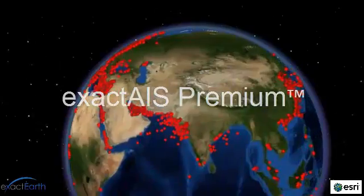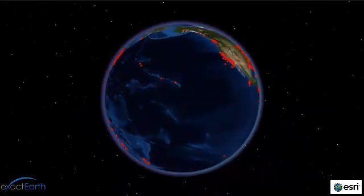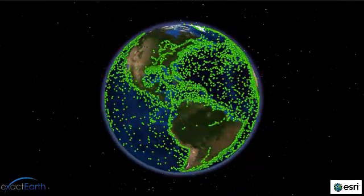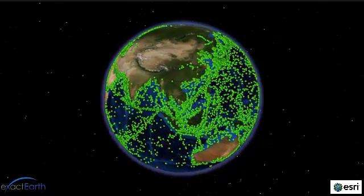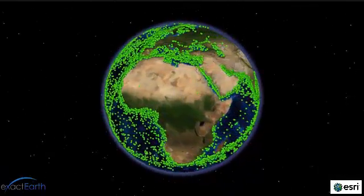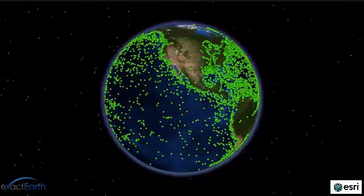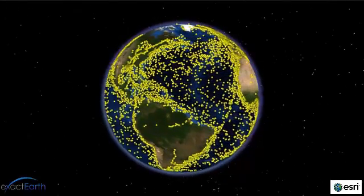ExactEarth is excited to announce the availability of ExactAIS Premium. This new product combines satellite and terrestrial-based sources to provide you with the most robust and comprehensive solution for global vessel monitoring available on the market today. What you are seeing is a single provisioning of global AIS data delivered to you as one integrated feed, providing you with daily visibility into currently over 80,000 vessels worldwide.